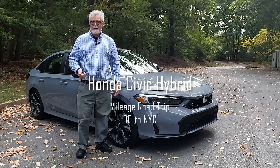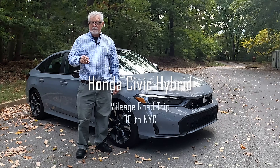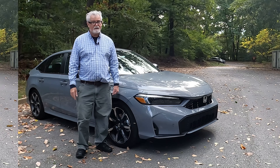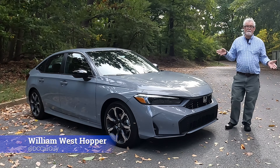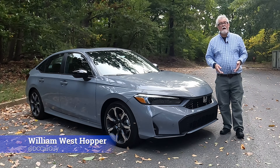Stay tuned as we test out what the mileage is on this Honda Civic Hybrid with the Sport Touring Package. Hey there, it's William Westhopper from The Real DC Car Guy, and this week we have the pleasure of road tripping in the legendary Honda Civic Hybrid from Washington DC to New York City. Join us as we go up I-95 into Manhattan and see what kind of mileage we're getting on this Civic Hybrid.